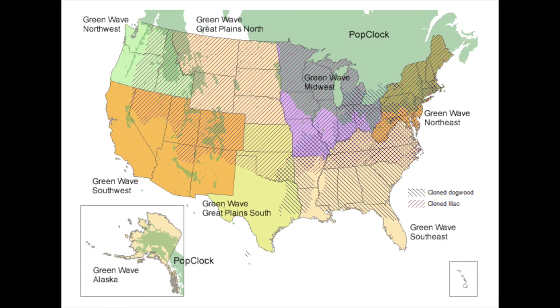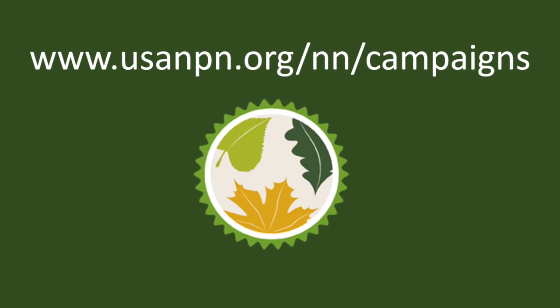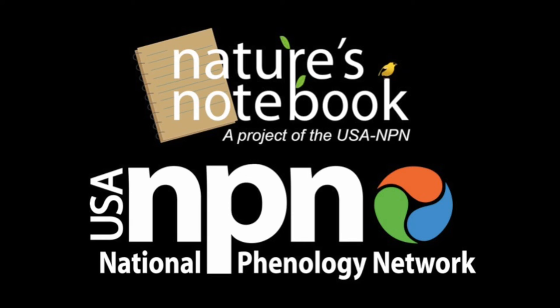There is a Green Wave campaign for every region of the United States. Visit our Join a Campaign page to learn how to sign up. And thank you so much for participating in Nature's Notebook.